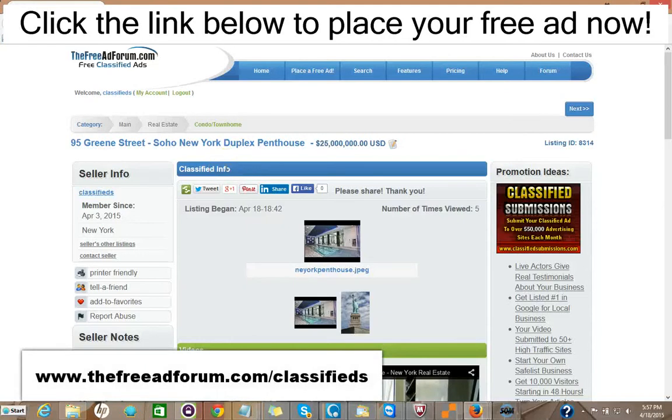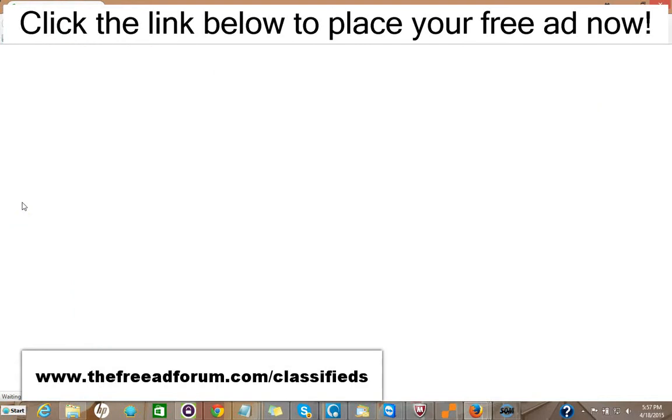Hi, this is Matt from the freeadforum.com classifieds. If you are a real estate professional, I'd like to invite you to place your free or upgraded ad on our site. We have a special section just for real estate agents, and I'm going to show you the site here. We're getting people signing up and placing ads every few minutes.